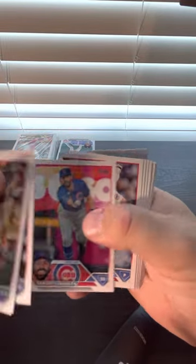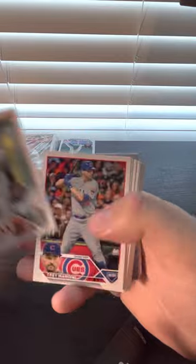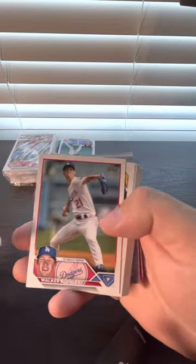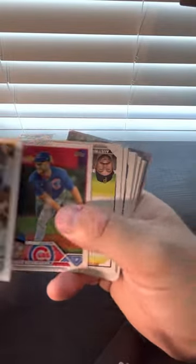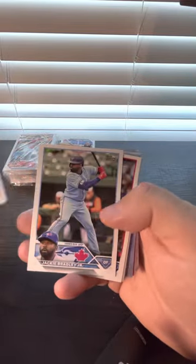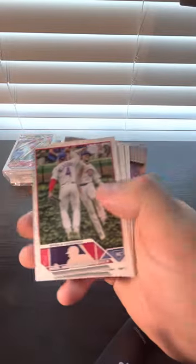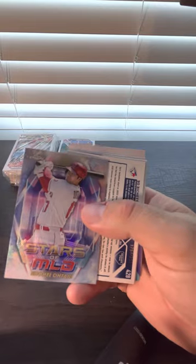Bobby Thompson rookie — was a real rookie. Jake Fraley, Victor Robles, Wachter, Bueller, Manny Machado. And a Shohei Ohtani Topps Chrome — that's not bad.